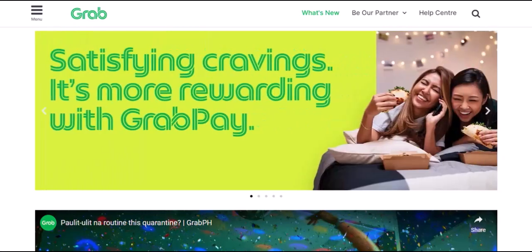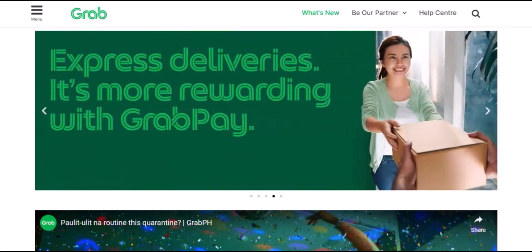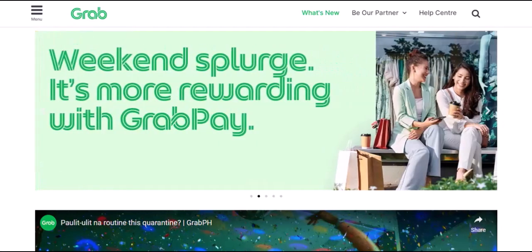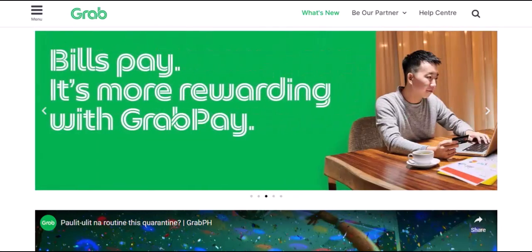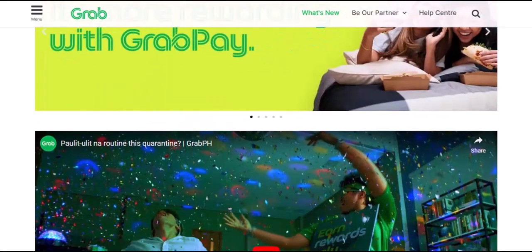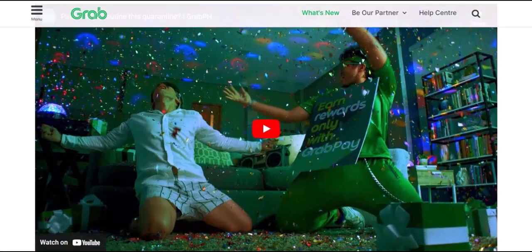We'll break down the different methods, weigh the pros and cons, and even share some insider tips to help you make the most of your GrabPay balance. But before we dive into the nitty-gritty, let's talk about why this even matters. Why would you want to transfer your GrabPay to your bank account? Is it because you're a digital nomad who needs cash for those off-the-grid adventures? Or maybe you're just tired of seeing that balance sitting there unused? Whatever your reason, we've got you covered. We'll explore all the potential benefits and drawbacks, so you can make an informed decision about whether transferring your GrabPay is the right move for you.